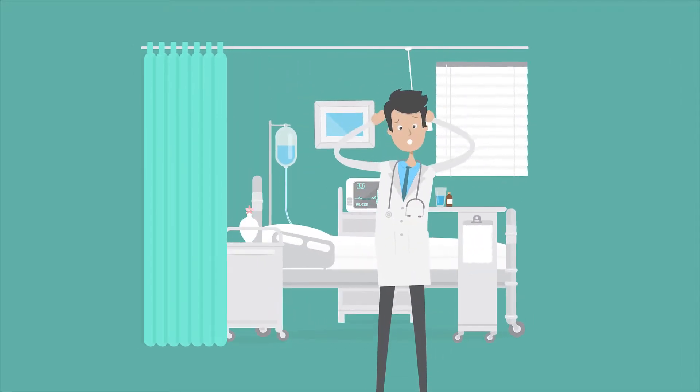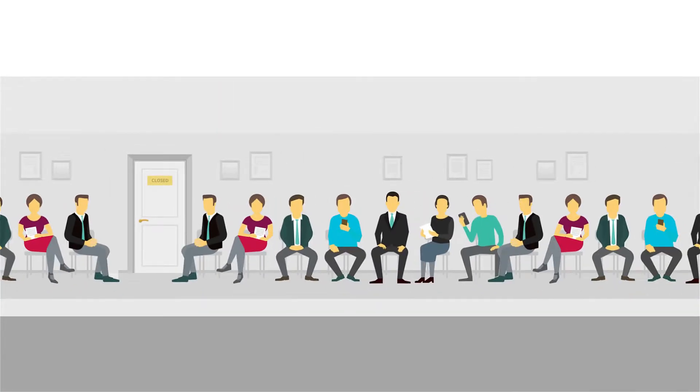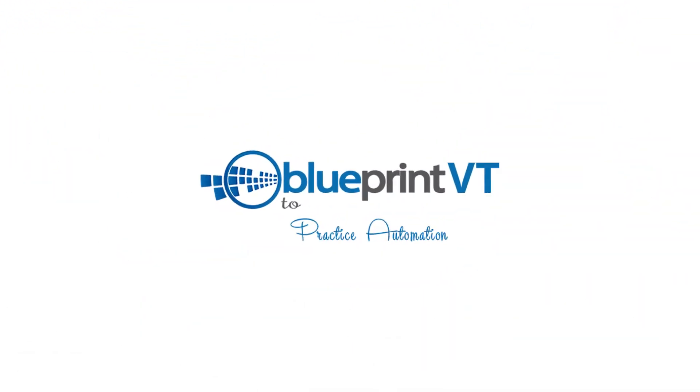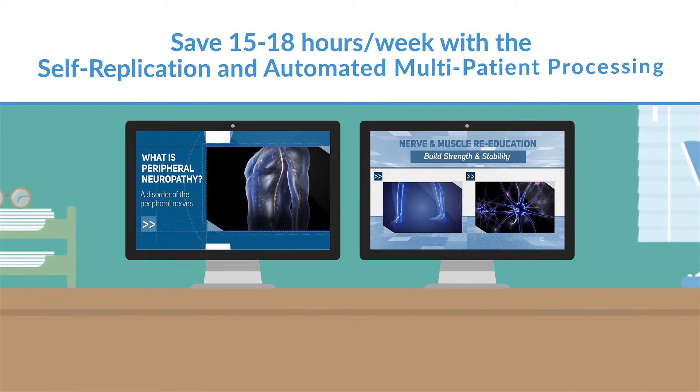Practice can be tough. Multiple tasks and doctor-dependent processes waste time and energy. Working more hours and seeing more patients is stressful — until clinic and virtual practice automation was discovered. Save 15 to 18 hours per week with self-replication and automated multi-patient processing.